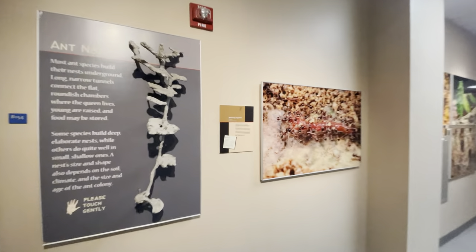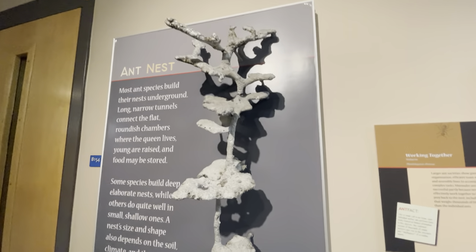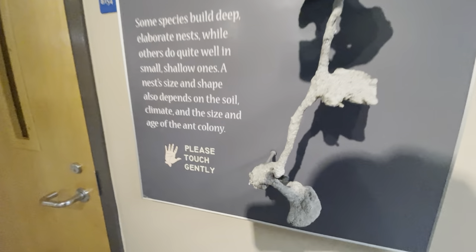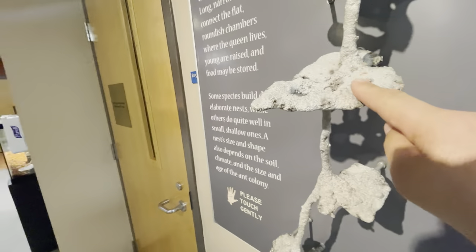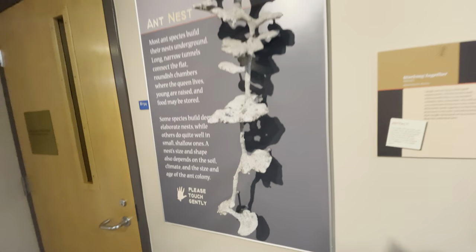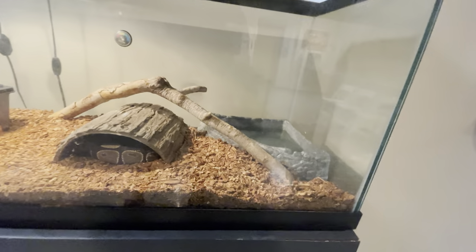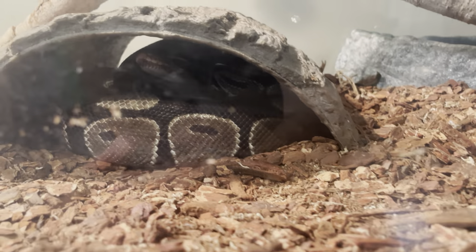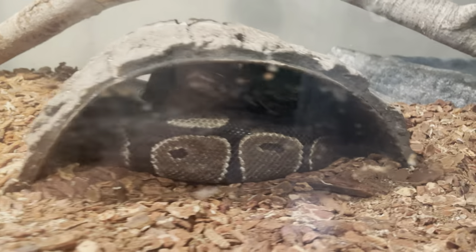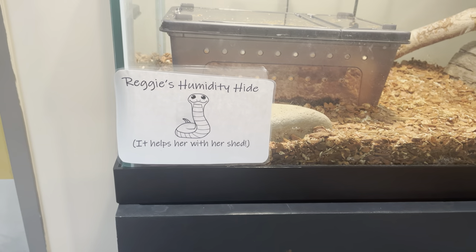There's an ant nest right here — it's always fascinated me, the little colonies and what they make underground. It says you can touch it — please touch gently. It's just rough feeling, which I expected. Oh, here's something that's not ants — we've got a live snake here named Reggie. It says Reggie's humidity hide helps her with her shed.